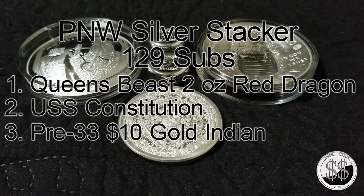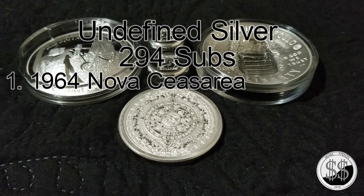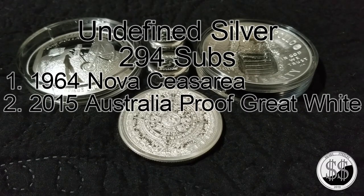For the third, I'm going with Undefined Silver — he has 294 subs. The three pieces I like: number one, the 1964 Nova Cesara — a coin made by a New Jersey firm, and as a fellow New Jerseyan I naturally lean that way. It has a lot of high detail and raised points, very unique — a 2.13-ounce high relief round. Number two, the 2015 Australian proof deep cameo great white shark in high relief — I never thought I'd like a shark coin, but it just jumps out at you.